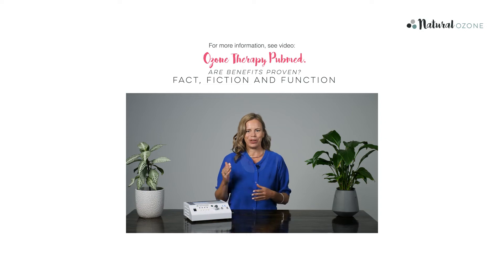For more information on ozone therapy, please watch our video, Ozone Therapy Fact, Fiction and Function, or visit our website naturalozone.co.nz.